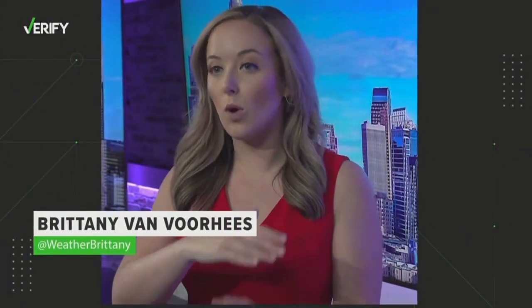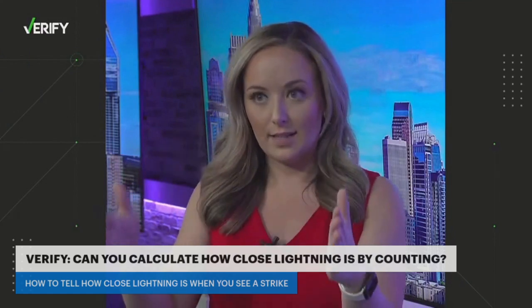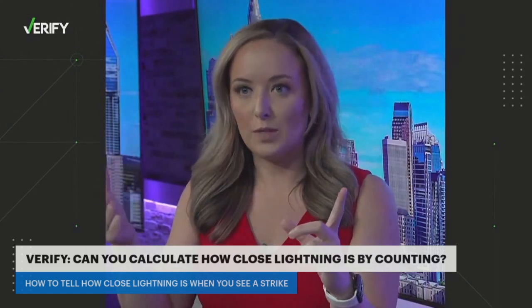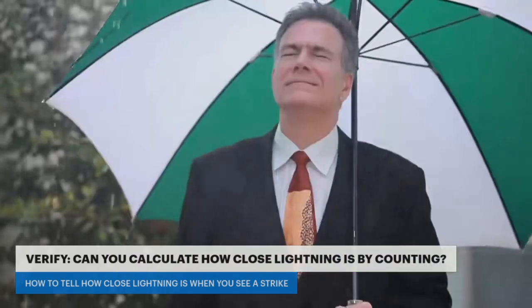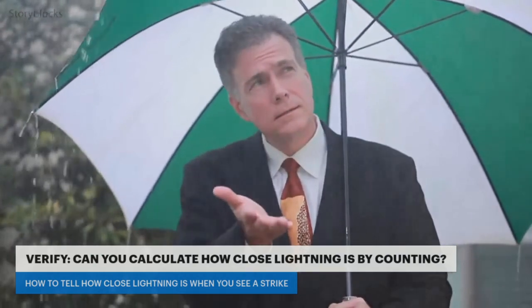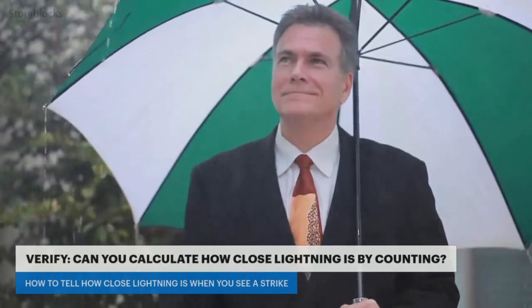Our sources: WCNC meteorologist Brittany Van Voorhees and the National Centers for Environmental Information. As little kids, you were probably told to count the seconds between lightning and thunder, and that's how many miles away lightning would be. Brittany says lightning is actually closer than you think. Those seconds between the lightning and thunder — you have to divide by five, because that's factoring in the speed of sound. So if you count five seconds between a lightning strike and thunder, that means lightning is just one mile away, not five.